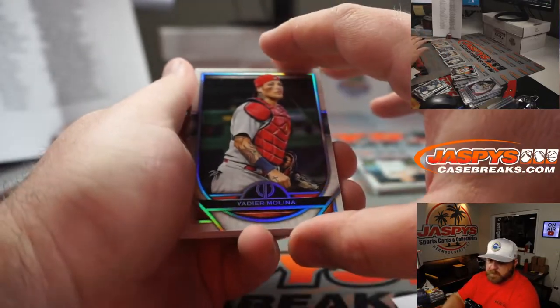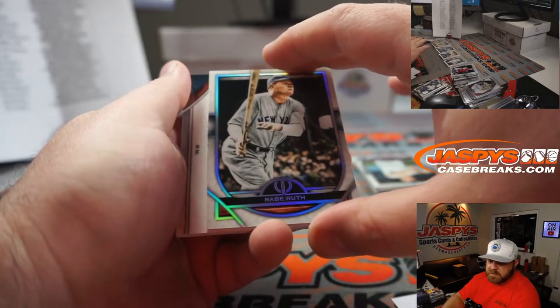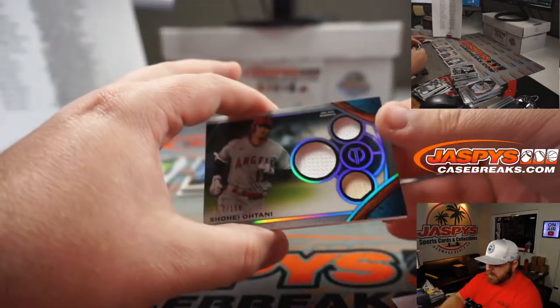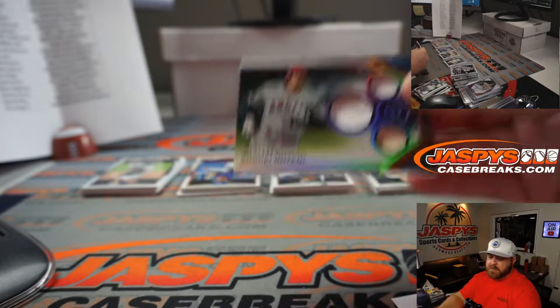Yadier Molina for the Cardinals — Josh Exline. Babe Ruth for the Yankees — Jeffrey Dorlak. And Shohei Ohtani triple relic, 77 out of 150 for the Angels — Josh Exline.